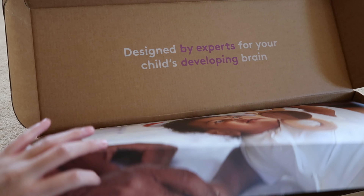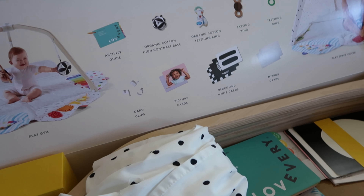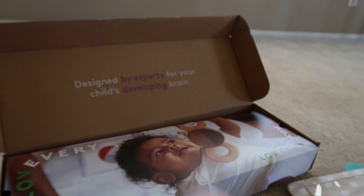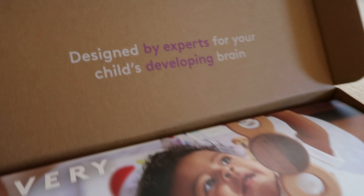First thing they sent us was their famous play gym — I was really excited for her to get this. The first thing you get is this canopy, which I will show you once I put it on, and it just looks like that.